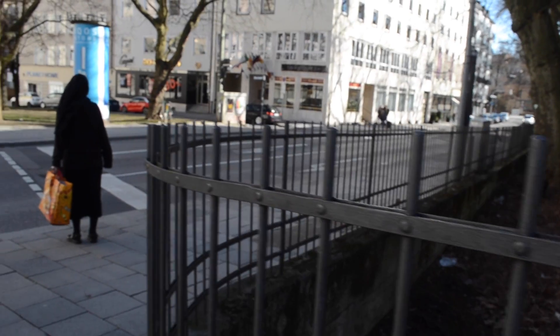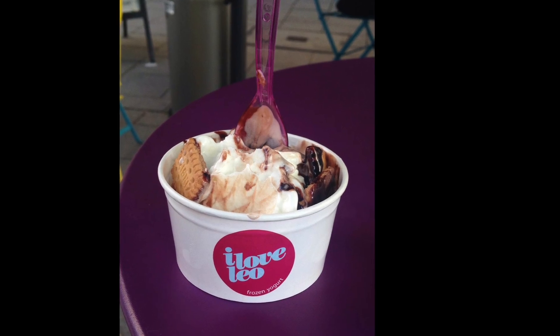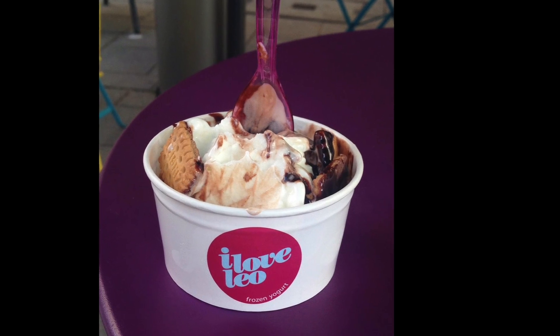Moving on from there, once you're already in the area you might as well pass by Rindermarkt. They have a truly delicious frozen yogurt place called I Love Leo.